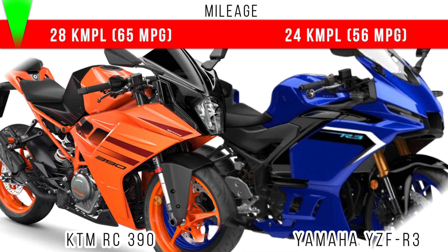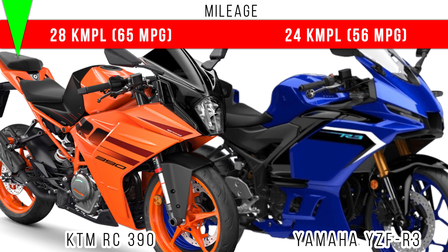Now if we compare mileage, we can see more mileage is for the KTM RC390 — around 65 miles per gallon.